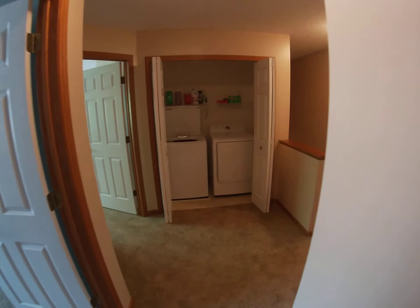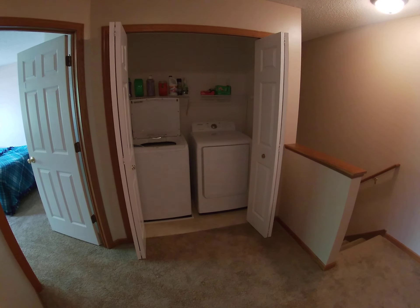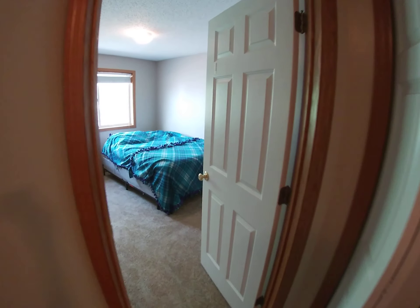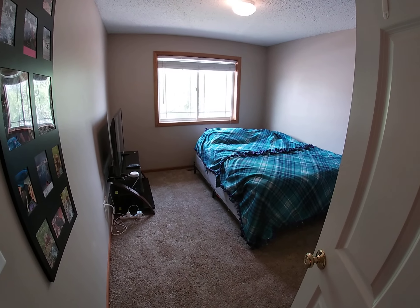And then we've got laundry off the bedrooms. Bedroom number two and bedroom number three.